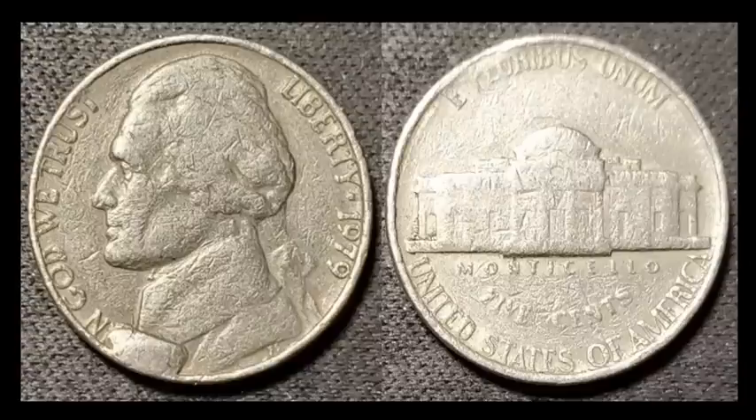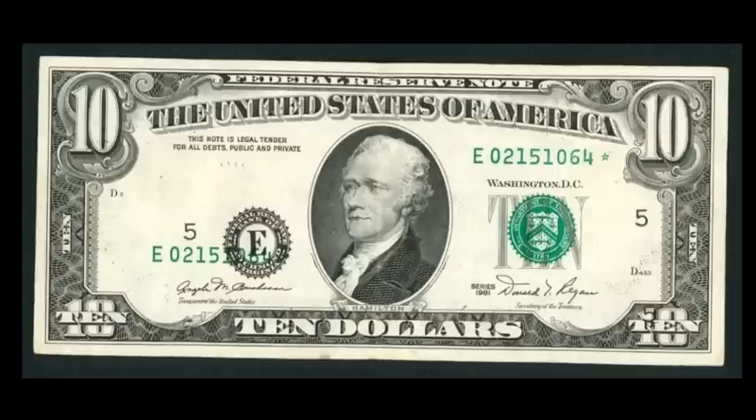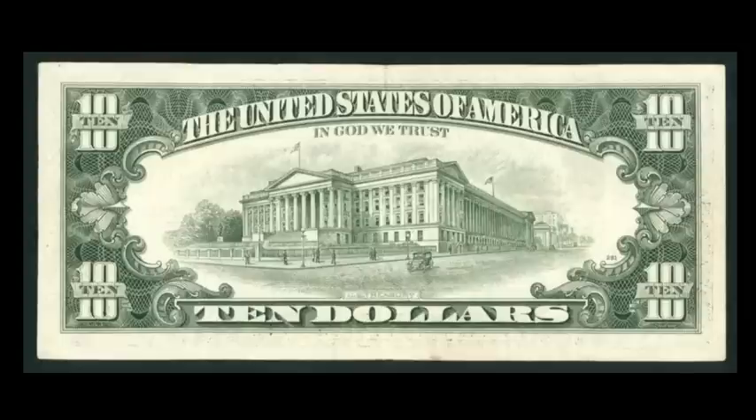How about a 1981 ten-dollar bill with a completely misaligned overprint — what I call part two of the third print — all of the black ink has been shifted down and to the right. You can see it coming a mile away. The note is in fantastic shape with just a center fold. This sold for $269.39 with 43 bids.